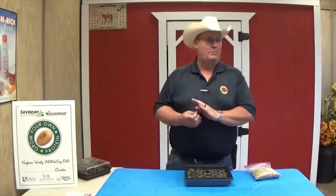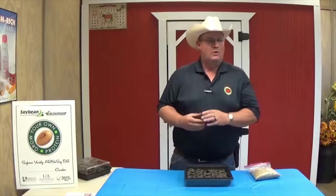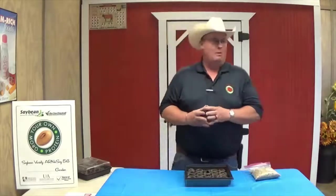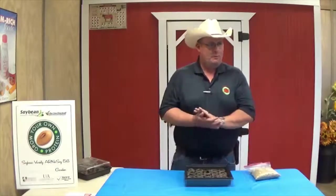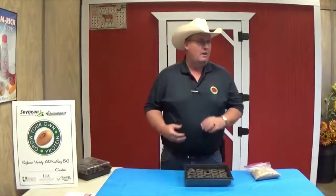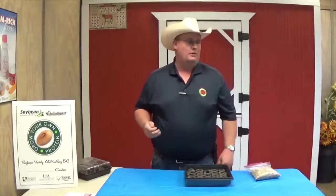Arkansas ranks 10th nationally in the production of soybeans. In the soybean industry, there are over 68,000 jobs. We've grown 160 million bushels that are worth about $2 billion. The average farmer that raises soybeans feeds about 155 people a year. That's a lot of folks that we're feeding with soybeans.